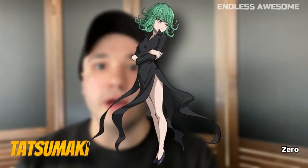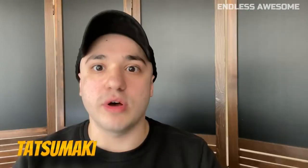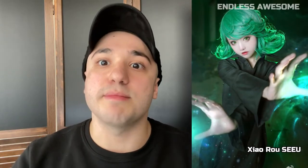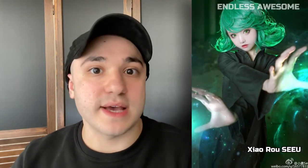Number 5: Tatsumaki. This iconic character was portrayed by well-known cosplayer Shaoro Siyu from Facebook. She nailed Tatsumaki's overall look by presenting an accurate costume and makeup. The photo editing is fantastic, even including Tatsumaki's energy projection.